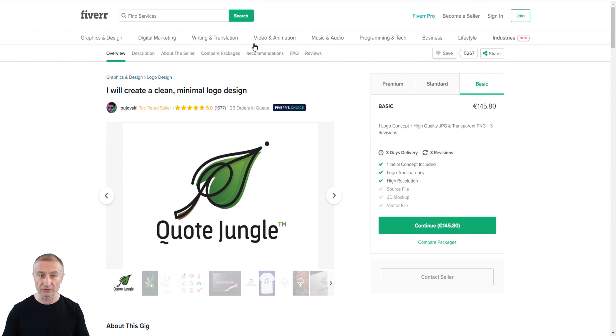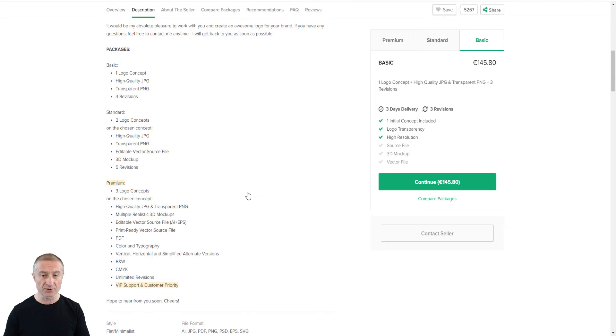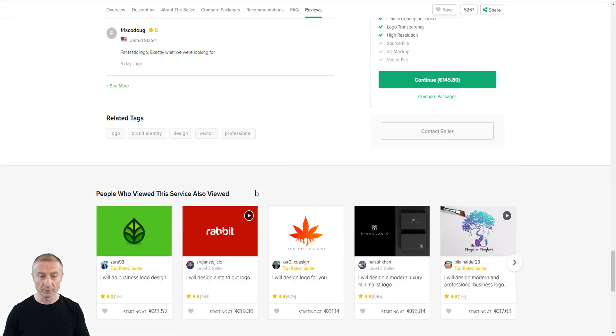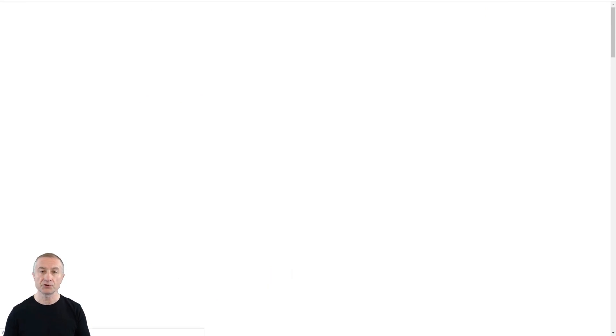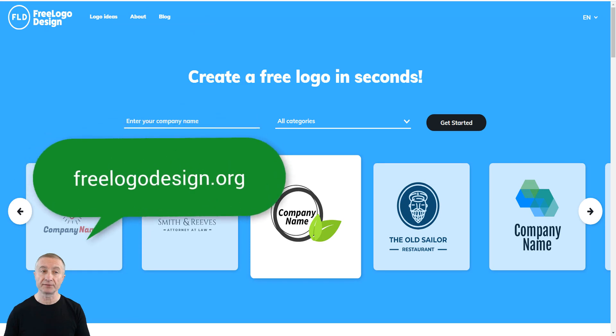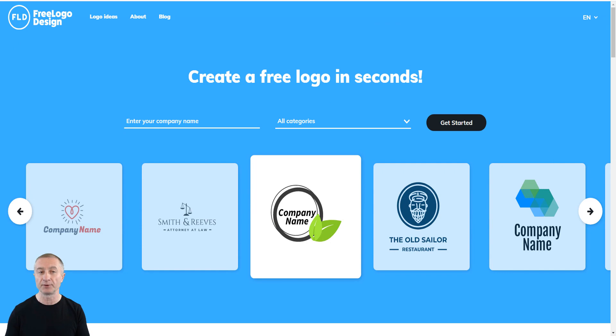What you're going to do is go to freelogodesign.org. It lets you create a free logo in seconds. Honestly, you can do this in five minutes or less — it's that easy. You enter the company name and choose from different categories.